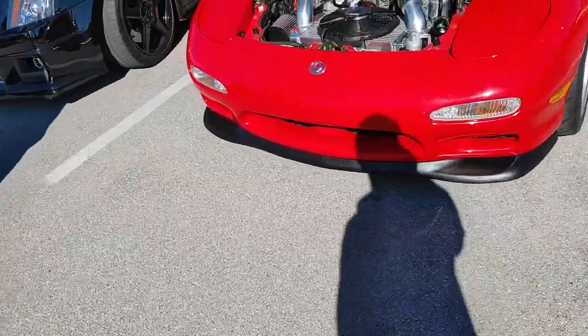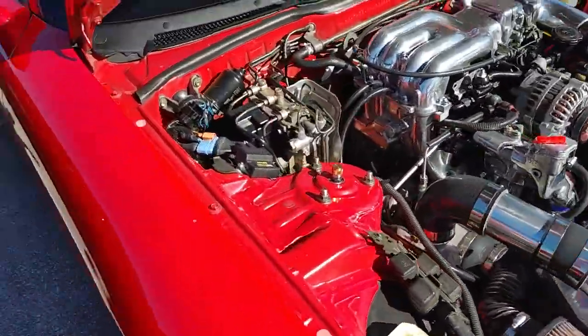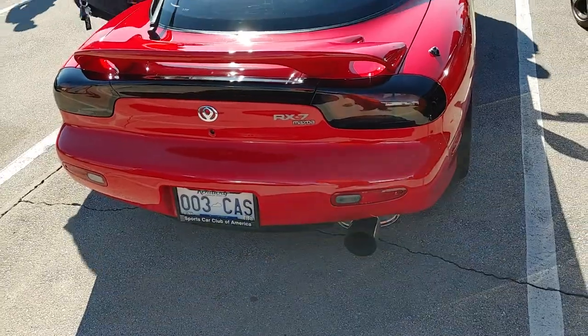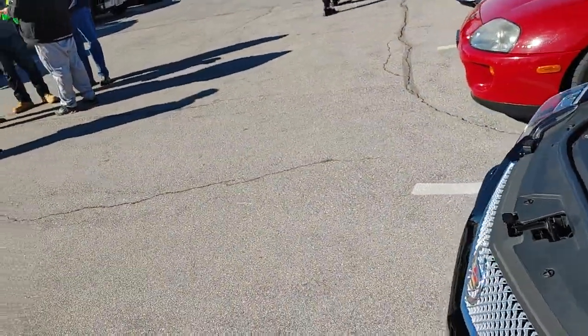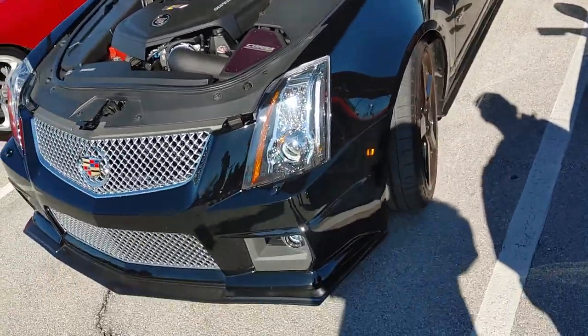I took a little break for just a second. RX-7 — got a turbo. This is for Mike, man — got some JDM cars up here, I think you'll appreciate it. This thing is nice. We got a CTS-V wagon. Cadillac CTS-V wagon.